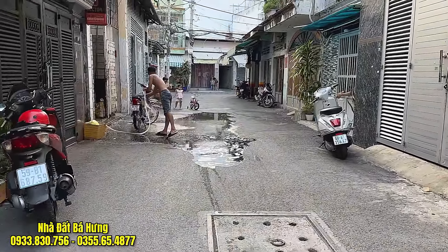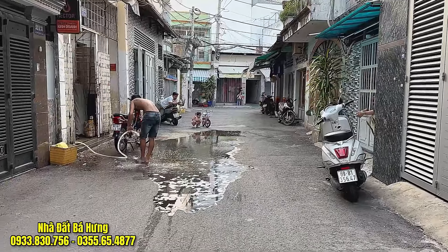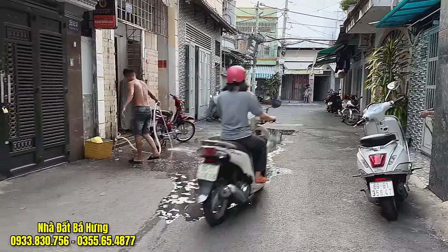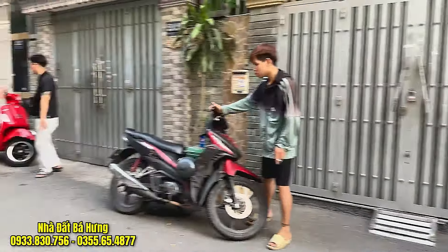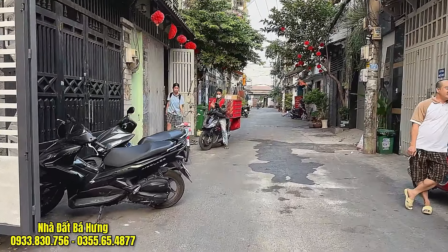Nhà nằm trên con hẻm rộng 8m thông, hẻm 2 xe hơi tránh nhau thoải mái, con hẻm rất rộng rãi, rất thoáng mát luôn. Hẻm nhựa, hẻm 8m thông tứ phía, anh chị có thể kinh doanh buôn bán mọi ngành nghề, mọi lĩnh vực được luôn. Đường rất rộng, rất to, rất thoải mái và rộng rãi luôn.